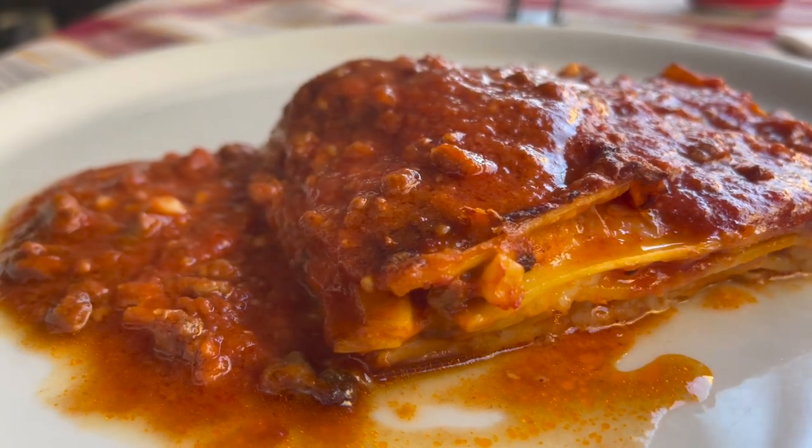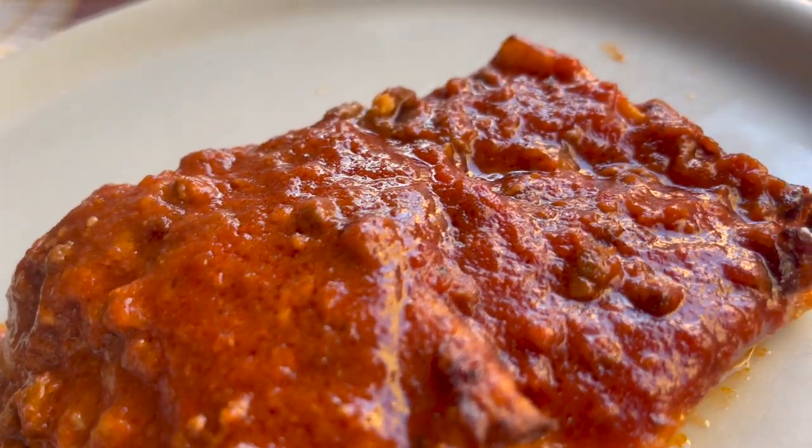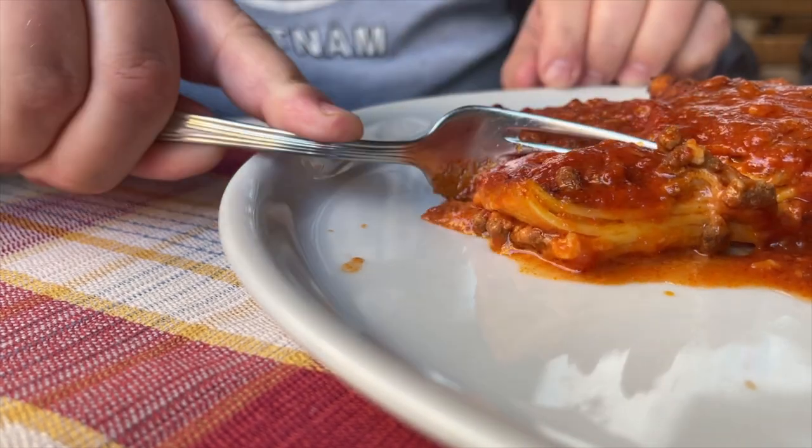We've got this beautiful looking lasagna, and oh man, that looks so good. We've got to dig right in. This is looking amazing. Oh my word, that is so good. It's a lot lighter than you would expect it to be. Look at these lasagna noodles — man, it's like eating a cake. A tomato-y meat cake.